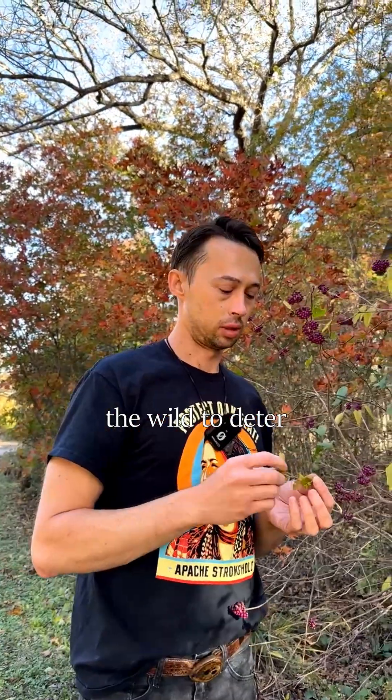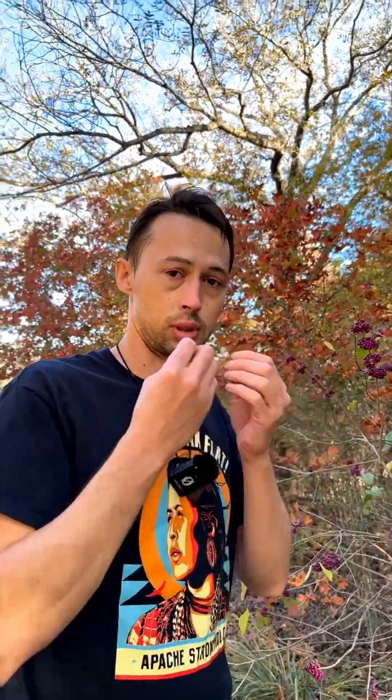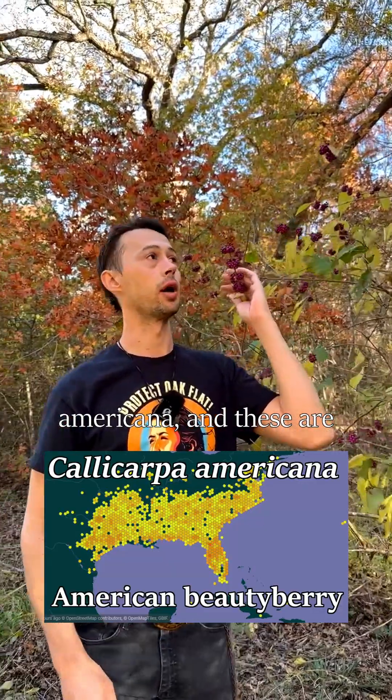There's not many herbal deterrents that you can just use straight out in the wild to deter mosquitoes and ticks, but this one works. This is American Beautyberry, Callicarpa americana.